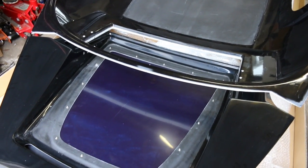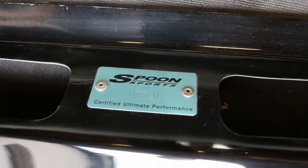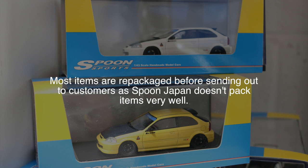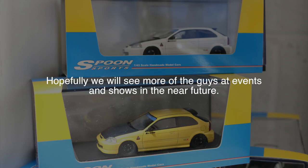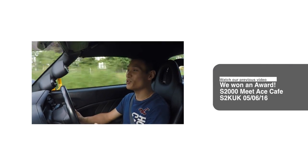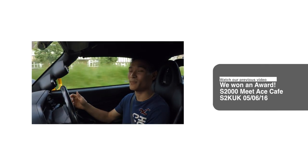I hope you enjoyed this video guys. Take care, drive safely and I'll see you guys soon. What's up guys and welcome to Performance Cars — so today I'm driving my Spoon Supercharged S2000 and I'm currently headed to Ace Cafe for the S2000 meet.